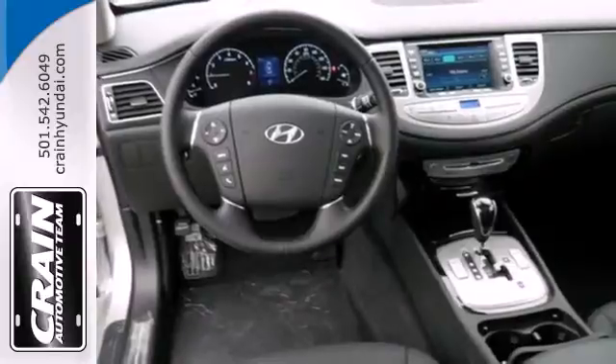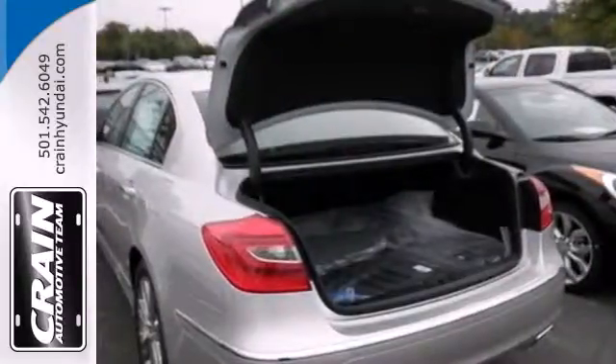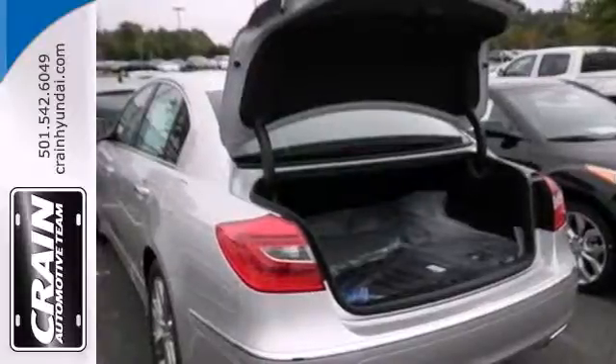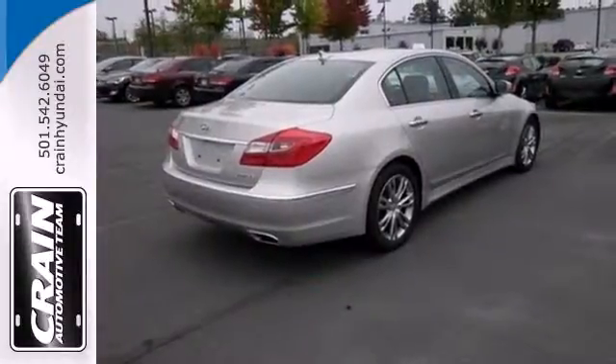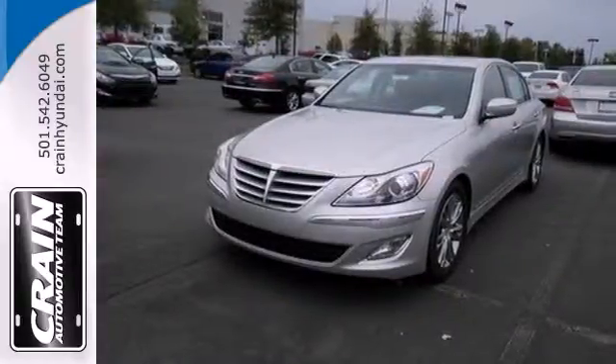This Genesis also has a remarkable sound system, including a CD player, auxiliary audio input, satellite radio, and USB input. Test drive this 2013 Genesis today and experience affordable luxury.